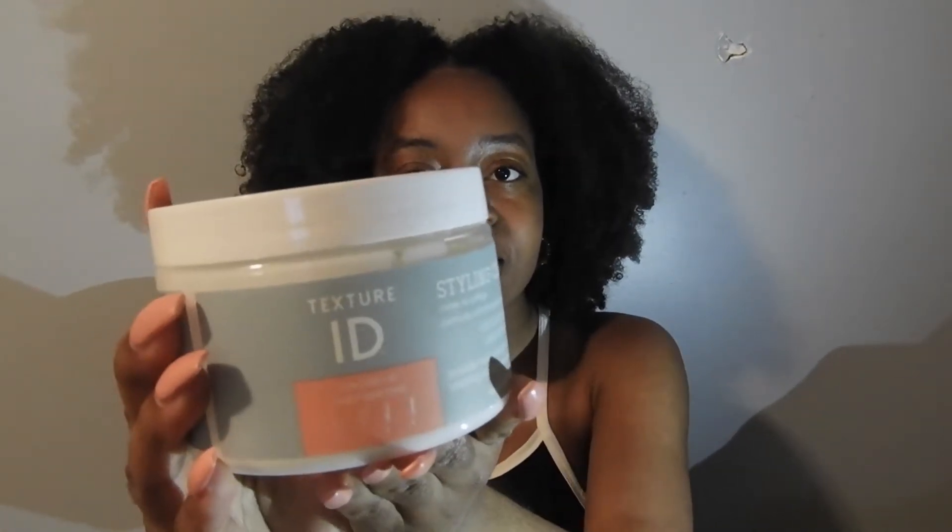Hi guys and welcome back to my channel. Today I will be doing a little review for you guys on this product right here. This is the Texture ID Styling Cream. If you guys don't know, Sally recently launched this line and it is, from my experience so far, an okay product.